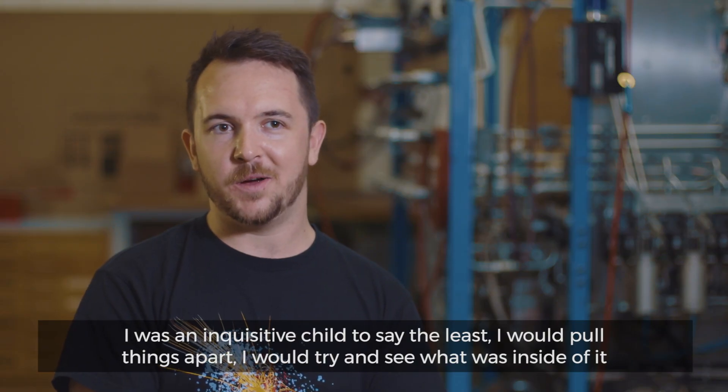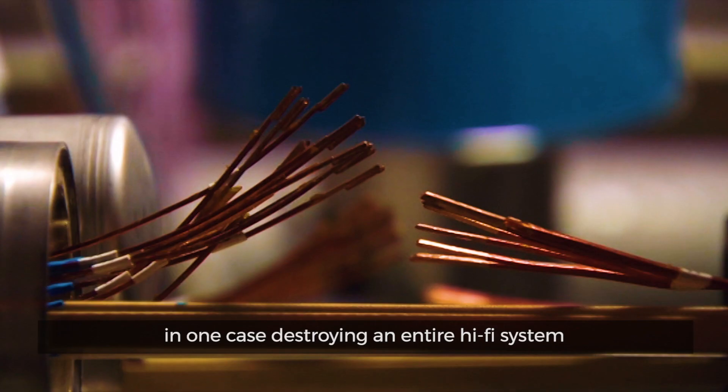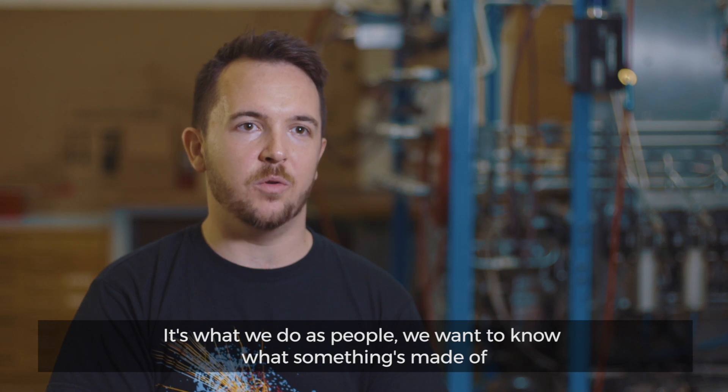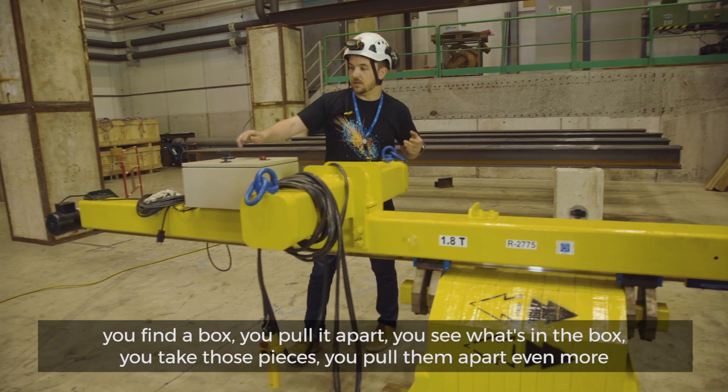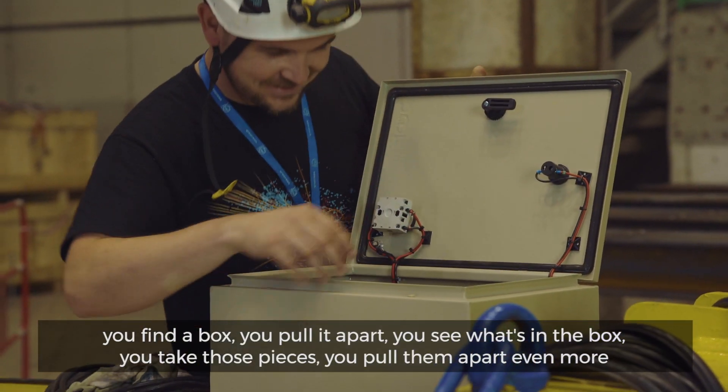I was an inquisitive child, to say the least. I would pull things apart; I would try and see what was inside. In one case, destroying an entire hi-fi system. It's what we do as people — we want to know what something's made of. You find a box, you pull it apart, you see what's in the box. You take those pieces and you pull them apart even more.